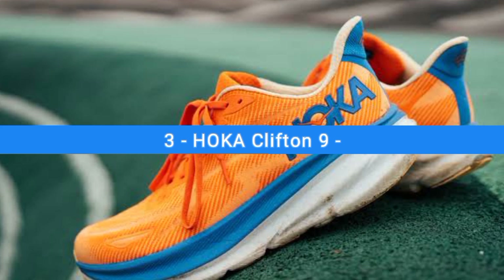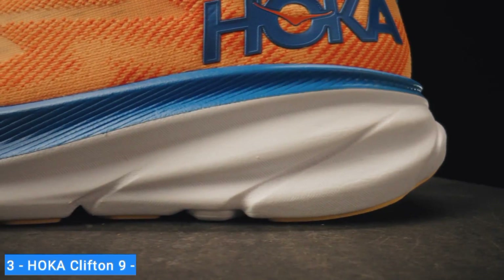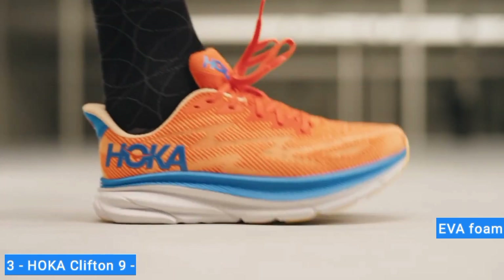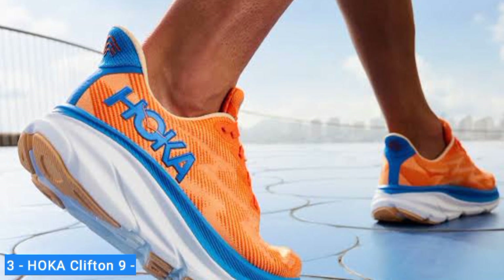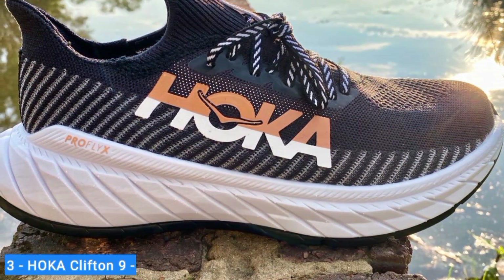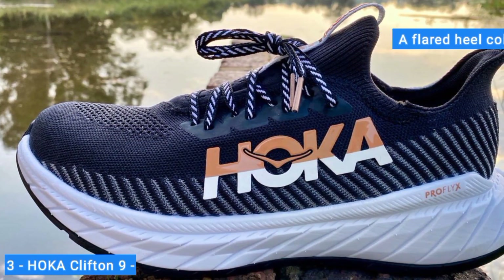Number 3: Hoka Clifton 9. The Hoka Clifton 9 is one of the best running shoes for anyone who demands plush cushioning, shock absorption, and a roomy fit. In classic Hoka fashion, the Clifton 9 boasts a thick stack of EVA foam for heavenly comfort mile after mile. But don't let the tall stack height fool you — the Clifton is crazy light and energetic, so you don't have to switch shoes between recovery days and tempo runs. No matter your foot shape, the Hoka Clifton 9 is designed with a roomy toe box and a flared heel collar to accommodate a wide range of feet without uncomfortable rubbing.